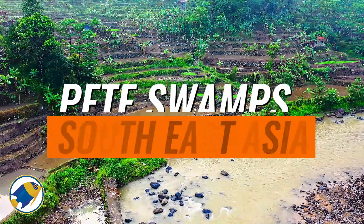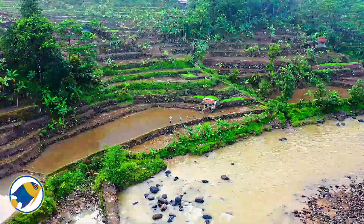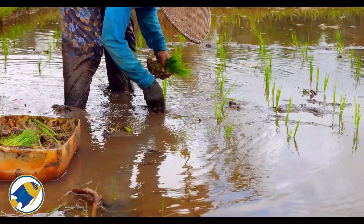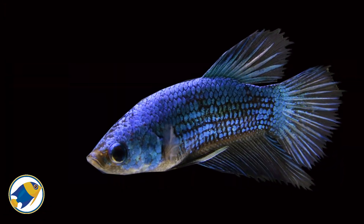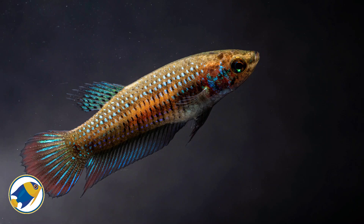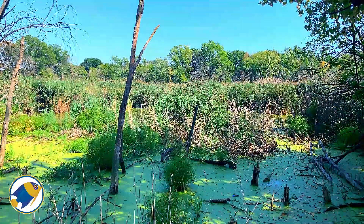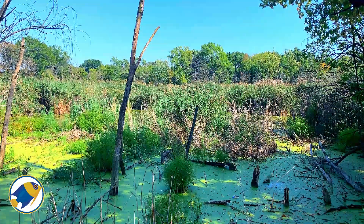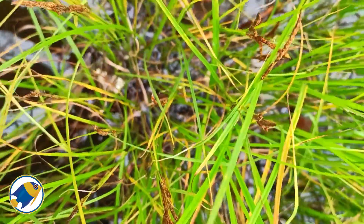Finally, we travel to Southeast Asia's peat swamps — a labyrinth of dark, acidic water born from the slow decomposition of organic matter over thousands of years. These swamps are rich in tannins and humic acids, staining the water a deep brown and creating a highly acidic environment where pH can dip as low as 3.5. Here, life thrives against the odds. The wild betta fish, far from its colorful tank-bred counterparts, has adapted perfectly to this challenging habitat. These fish are equipped with labyrinth organs that allow them to breathe atmospheric oxygen, enabling survival in oxygen-depleted waters where other species would struggle. The dense vegetation and murky conditions have shaped their behavior and physiology over time, turning them into resilient survivors capable of navigating through submerged roots and decaying foliage.